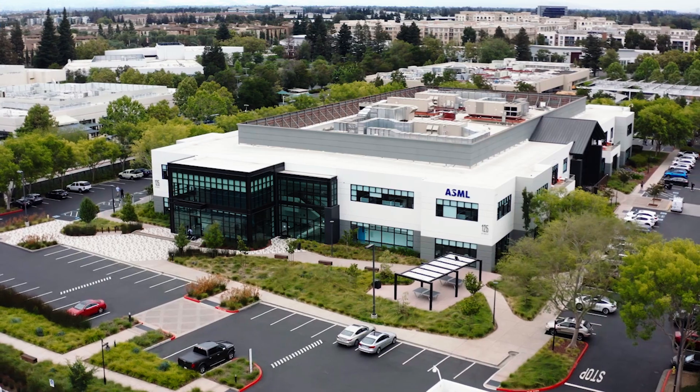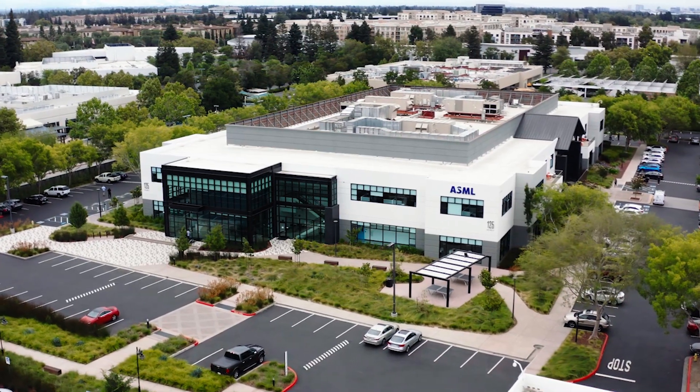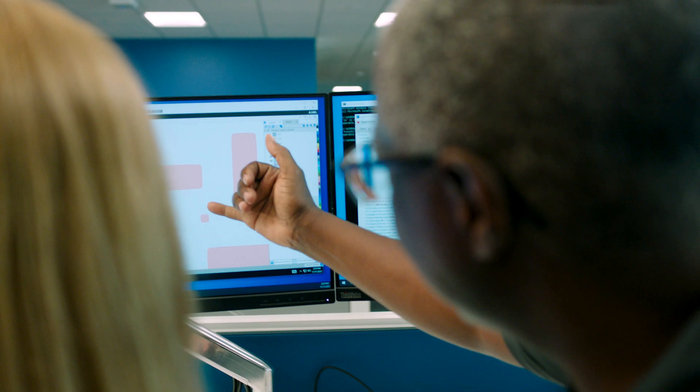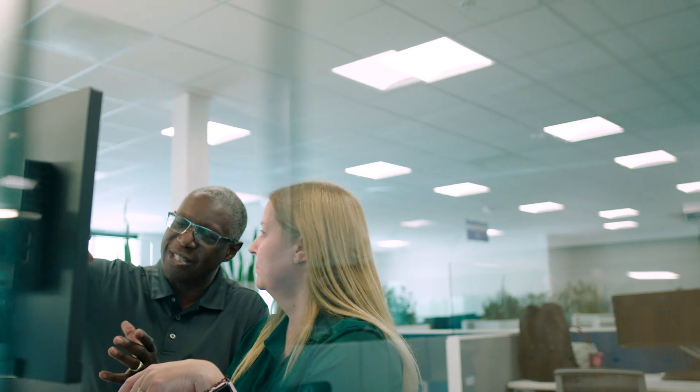Imagine you're an astronaut looking for our Silicon Valley campus from space. And to locate us, you will need latitude and longitude. Our job is to calculate that coordinate for you.